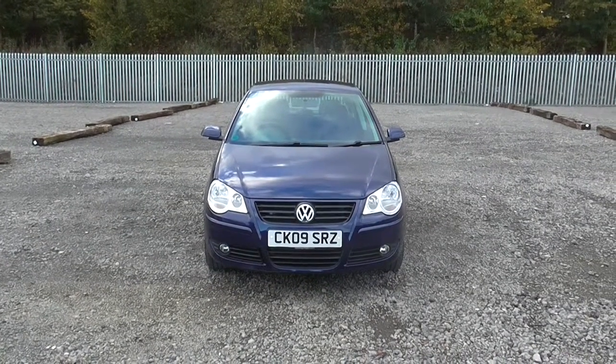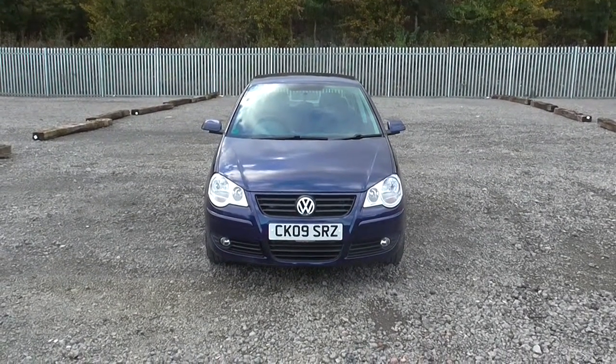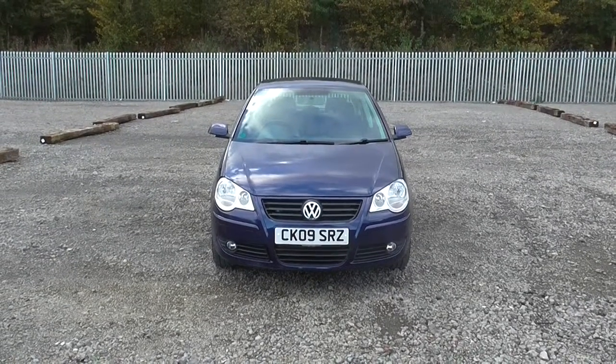Welcome to Wessex Garages Cardiff on Panarth Road. Here today we have the Volkswagen Polo in dark blue.